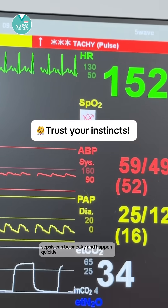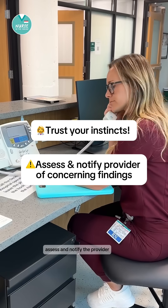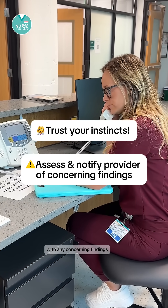Sepsis can be sneaky and happen quickly, so always trust your instincts. If you feel something is off, assess and notify the provider with any concerning findings.